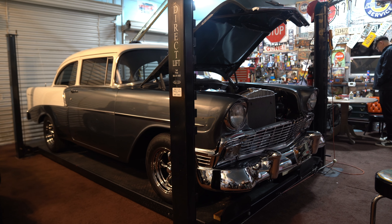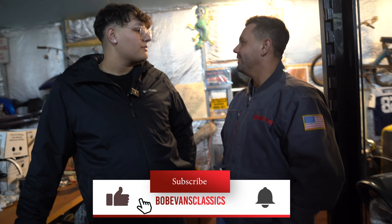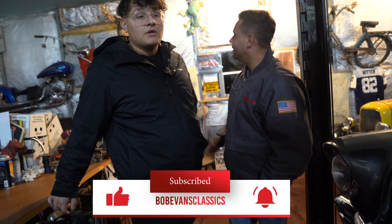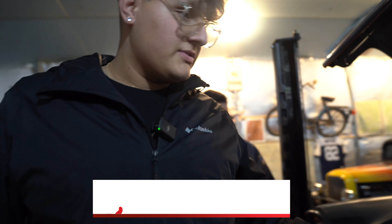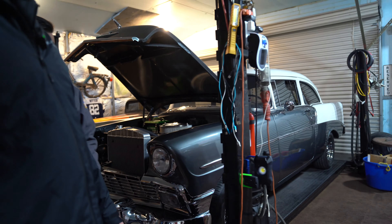A '63 Impala came out — two nice cars. This thing is beautiful. The color was like a silver teal blue, a grayish color. Look at that interior, come look at this real quick.